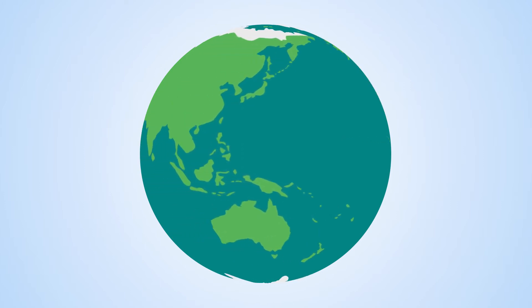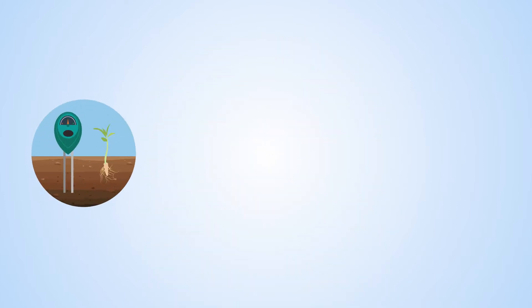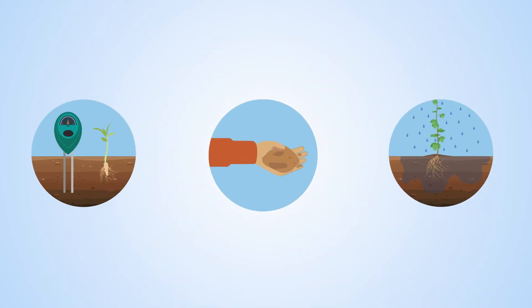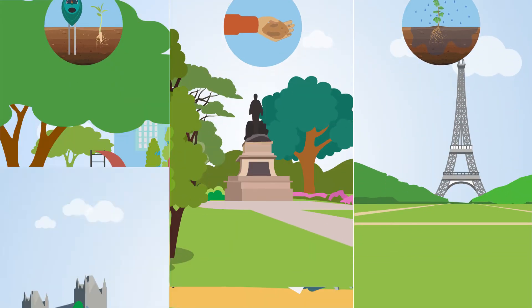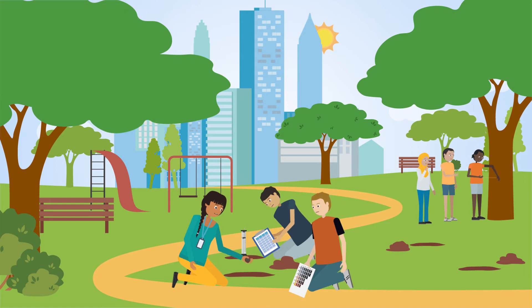In Europe, citizen scientists measured soil infiltration, moisture and texture in parks across London, Paris and Birmingham, exploring how green areas benefit flood mitigation.